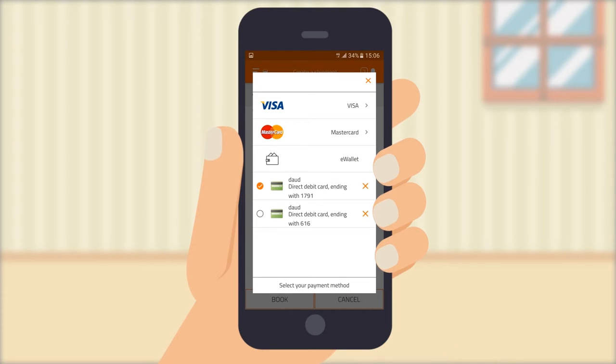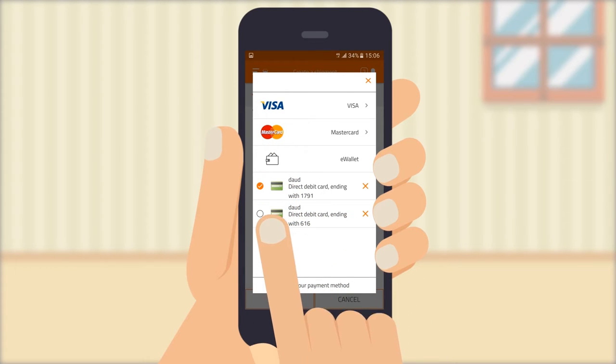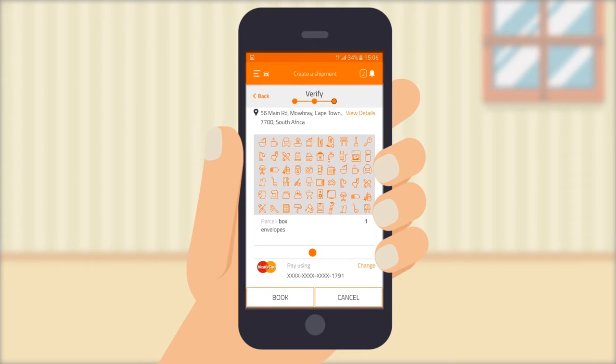Visa, MasterCard and eWallet are all payment options. eWallet gives you the benefit of directly depositing funds into your FastVan account, and funding is made available in seconds and can be used for future spending.